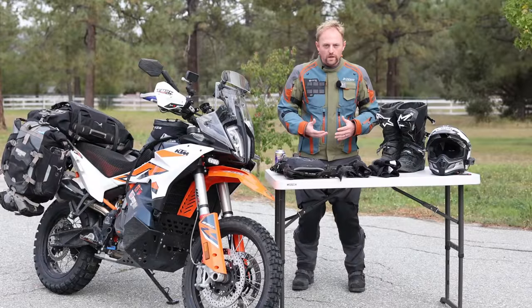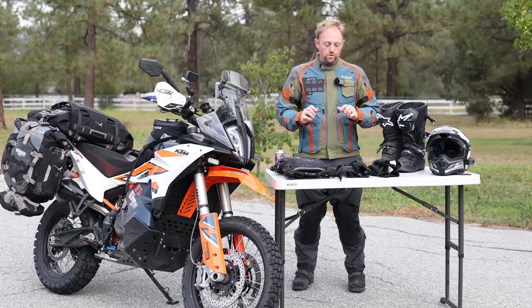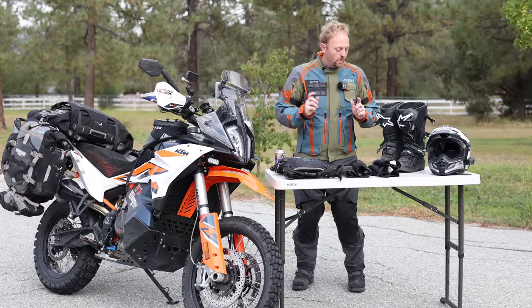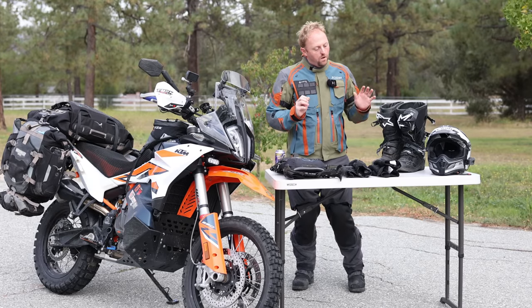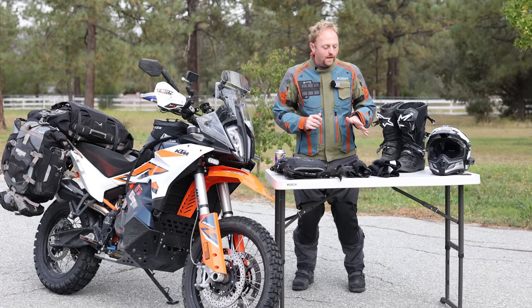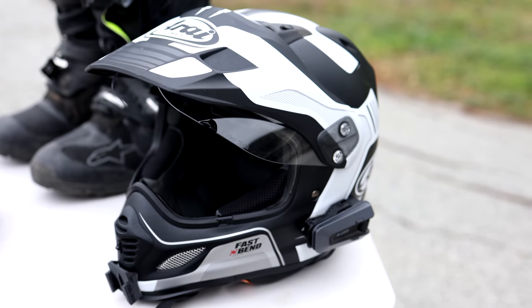Let's start with the riding gear I chose for the trip. Riding gear is a compromise no matter what you choose — I'm going to put that out there right up front. For this trip I chose the Arai XD4, a long-time, amazing dual sport helmet that tons of people use.